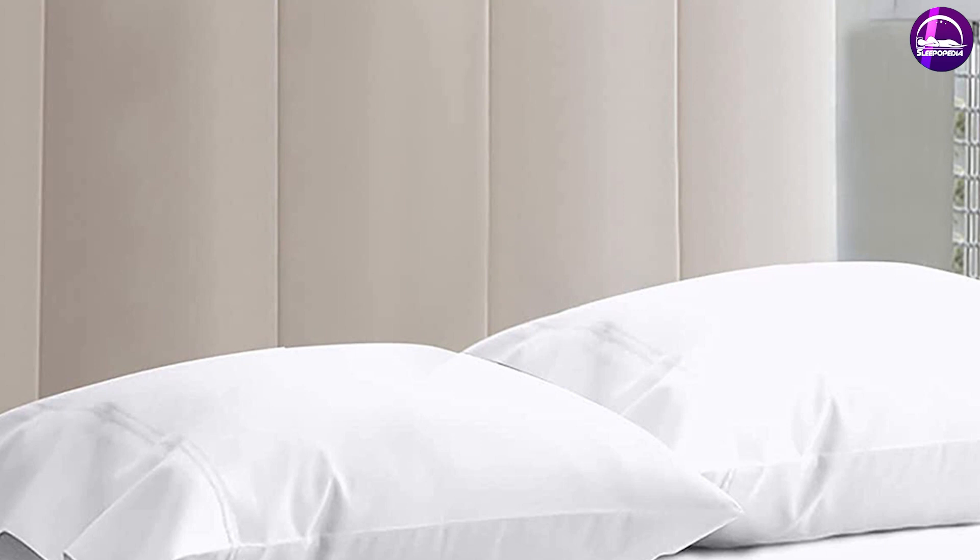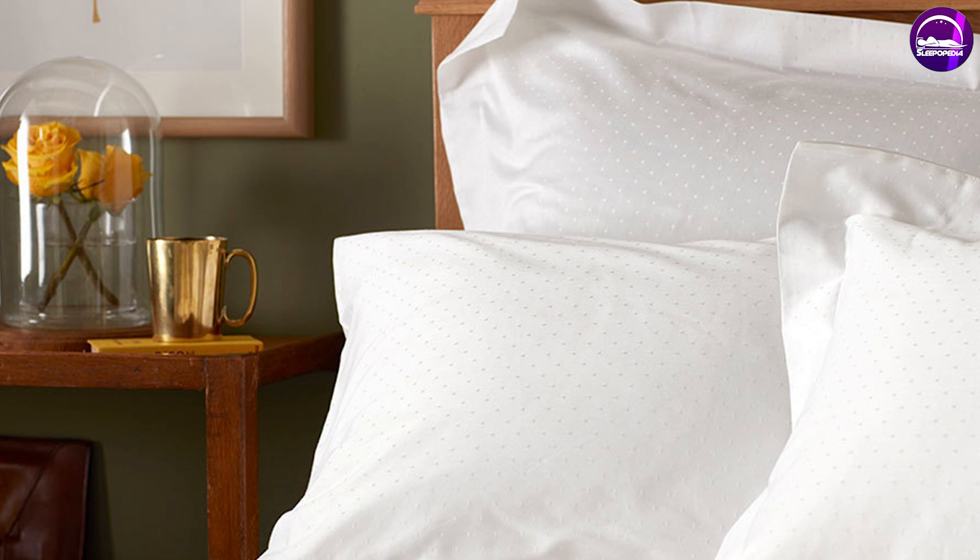As mentioned above, a particularly high thread count isn't always better. Aim to find sheets in the 300–400 thread count range for a superb night of sleep.